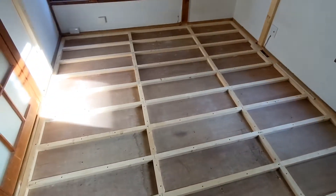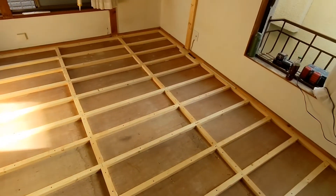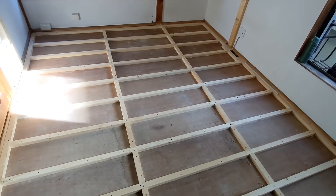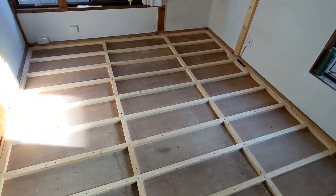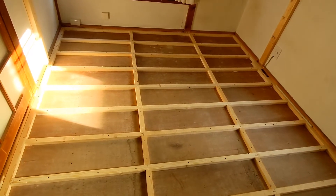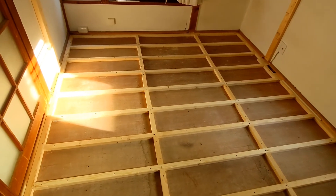Next up I've got to bring in the styrofoam and start cutting it up. I think I'm just going to use a sharp knife and a straight edge and cut it up — should work good enough. The insulation didn't cost very much; it was maybe 30 to 40 bucks for all the insulation for this floor.